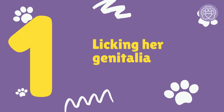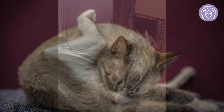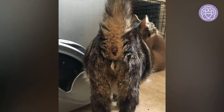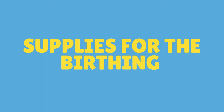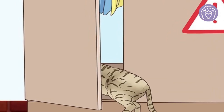Number one: licking her genitalia. Your cat will be licking her genitalia frequently. There will be discharge from the cat's vulva a few hours before she begins giving birth. Now is the time you might see your cat pacing, howling, and being restless.